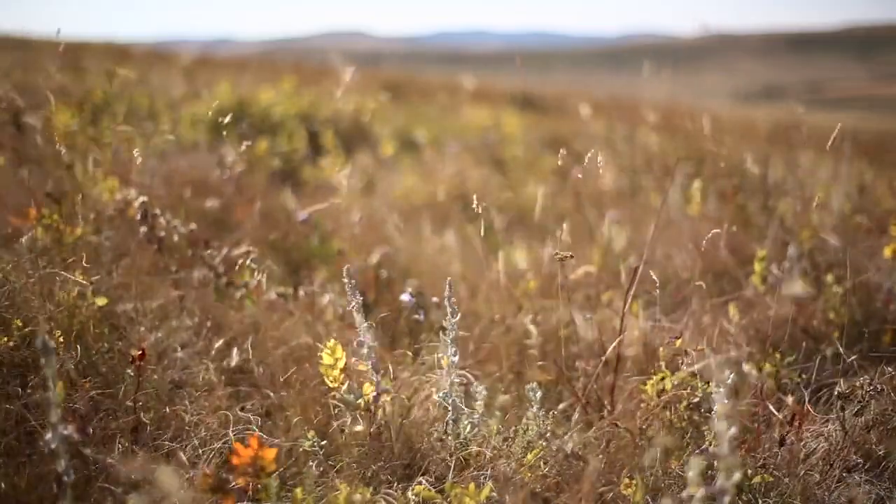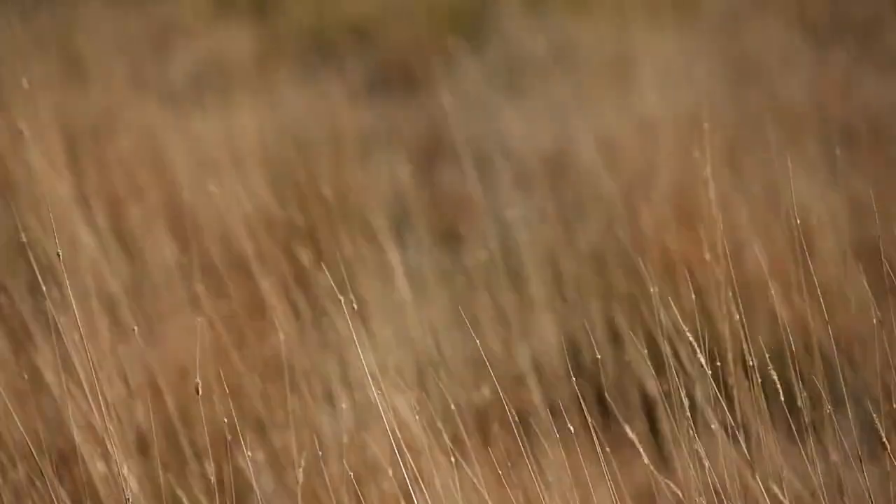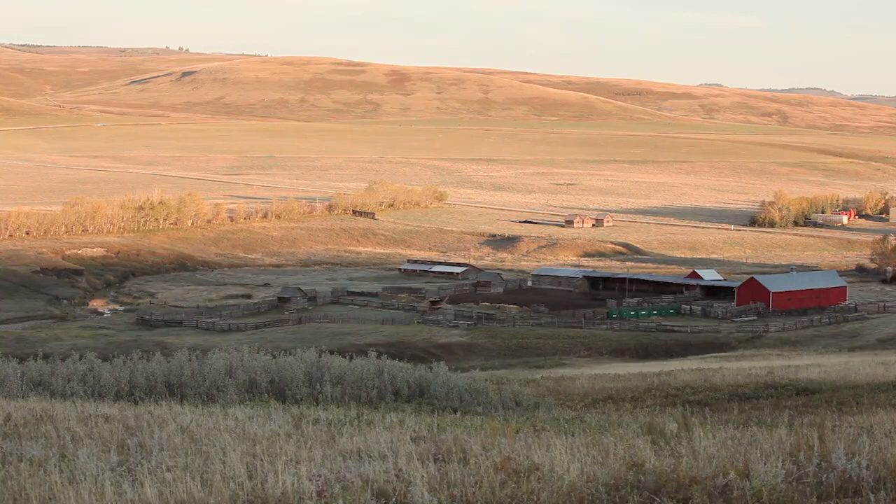What's really great about this area is we do get the southwest wind and it bears off the ground, and that being our native grass cures on the stem — it's an excellent place to raise cow-calves.